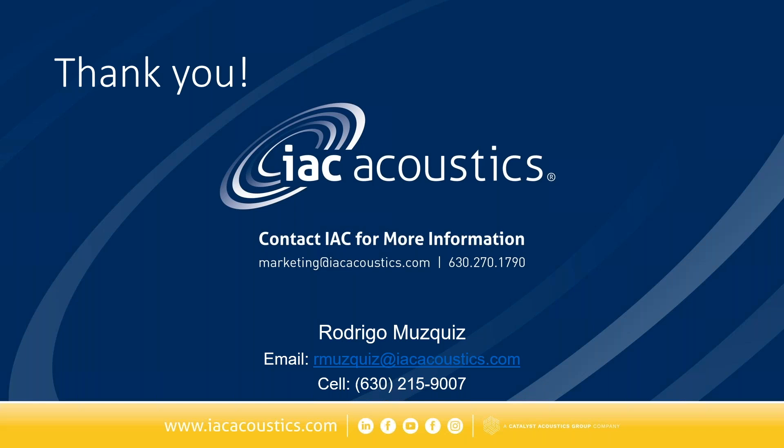Another question came through: what's the lead time after approved submittals? It's currently an eight-week lead time after submittals. We currently take two weeks for the submittals and then eight weeks for manufacturing — that's sending out the order to the factory, making sure they get all the pertinent information, and then releasing to the shop.